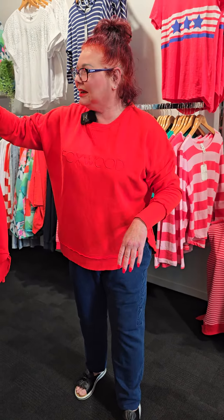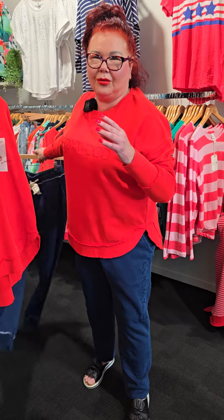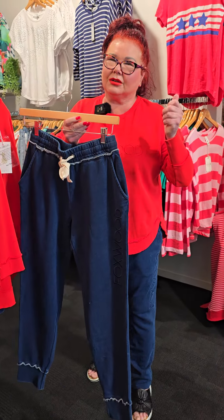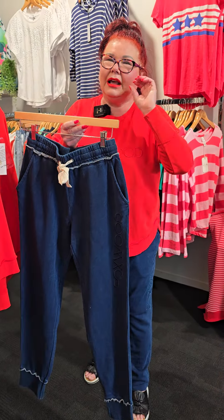I just love it. But what I want to show you is the pants that I'm wearing with it — I had to turn the hem under because they are long. But at least we can do that. Look at this sweethearts — Foxwood pants.